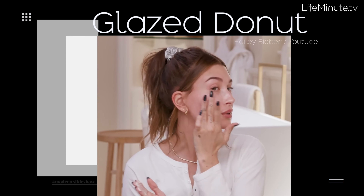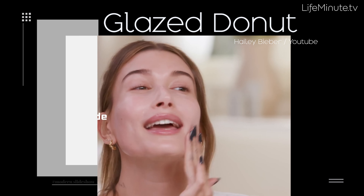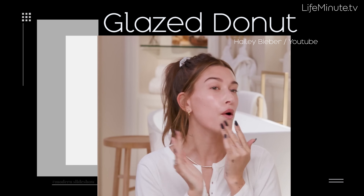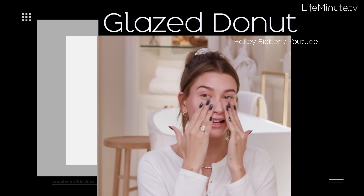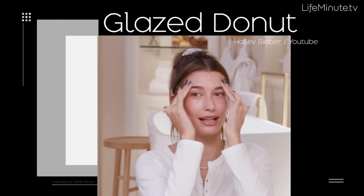On to the tastiest sounding trend, the glazed donut. This glossy look came into play last year when Hailey Bieber revealed her skincare regimen and said, 'The whole point behind the glaze is that it leaves you looking like a delicious, yummy glazed donut.'